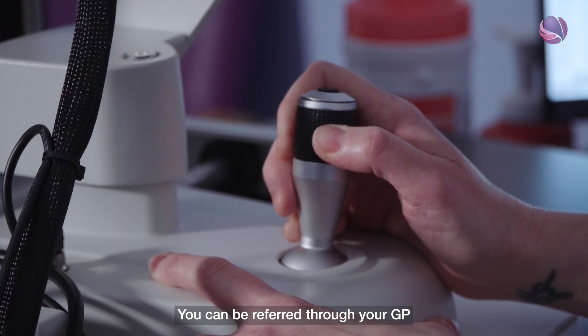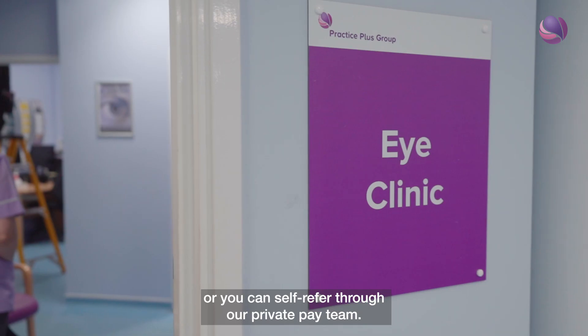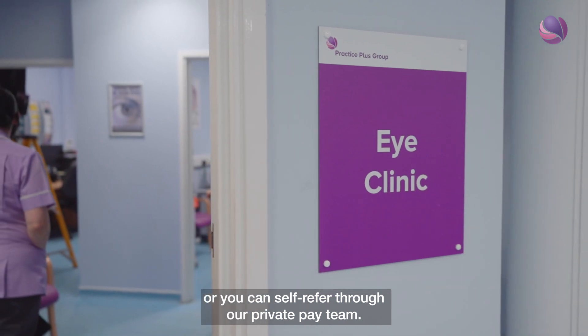You can be referred through your GP or through a local optician after your eye screening, or you can self-refer through our private pay team.